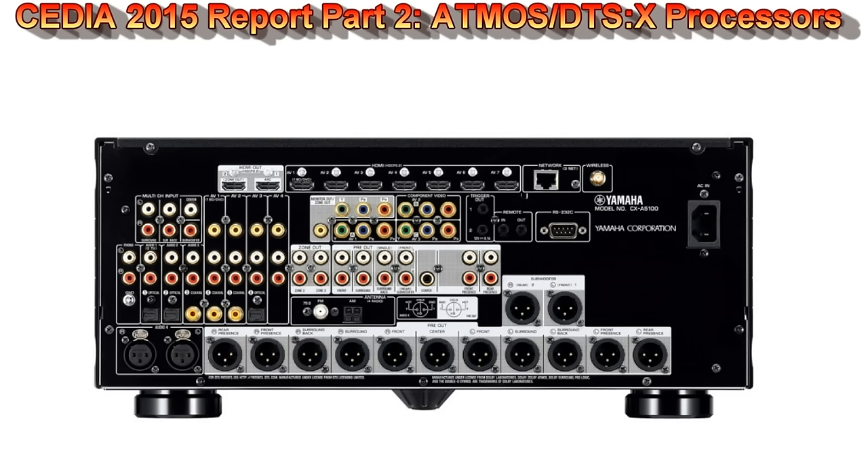YPAO has been updated as well, but when I talked to the Yamaha engineers at the show and asked if YPAO goes down to 20 Hz, they said no — it stops at 31.5 Hz again. They asked why you need it to go down to 20 Hz, and I said room modes happen in the 20 Hz range, with problems between 25 to 40 Hz that you can't fix with a PEQ that stops at 31 Hz. So I'm a little disappointed it's taking them so long to step their game up.